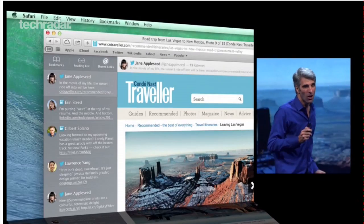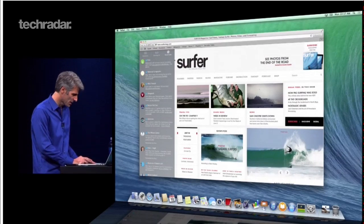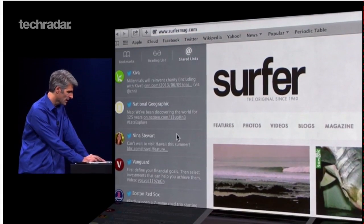Safari has also received a hefty dollop of social love in the form of shared links, which collects URLs posted by Twitter and LinkedIn contacts and displays them in a single stream in the browser's sidebar.